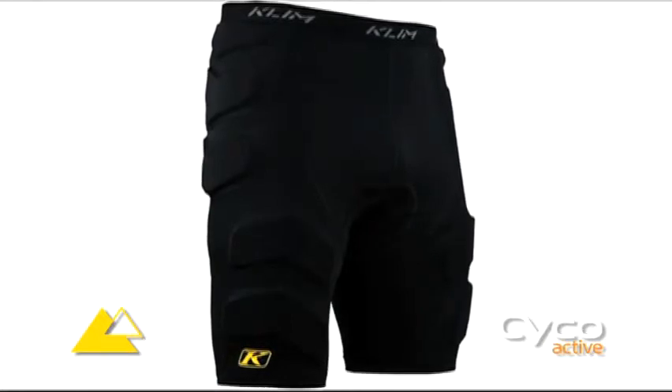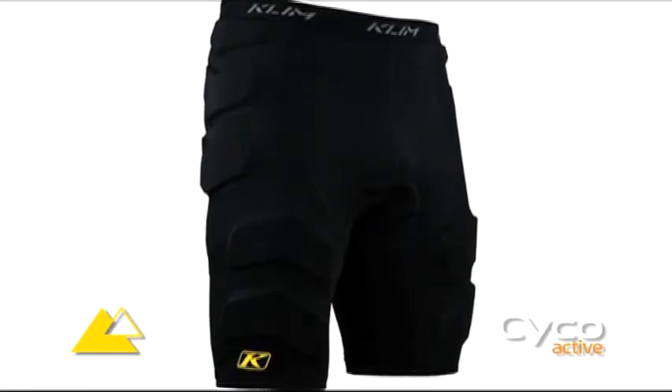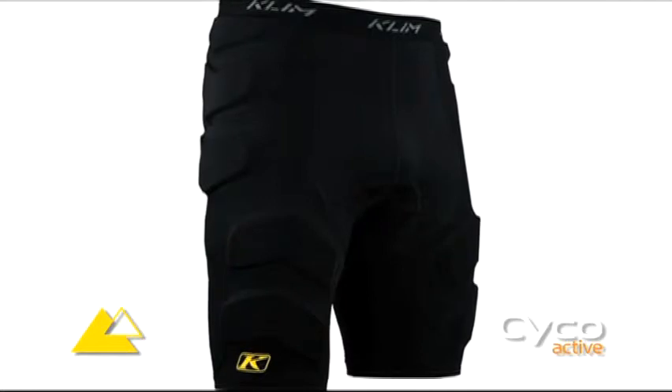The saddle area is constructed with a high-tech triple-density chamois that will help absorb riding vibrations and cushion your ride.